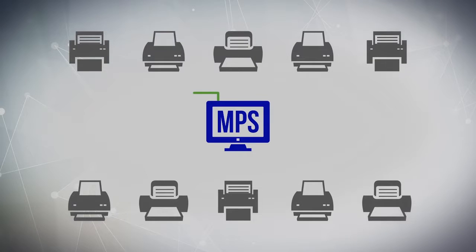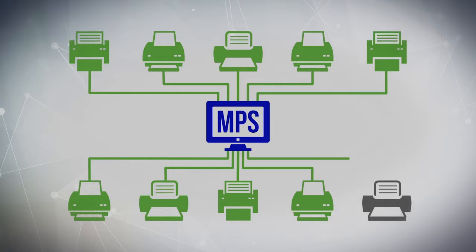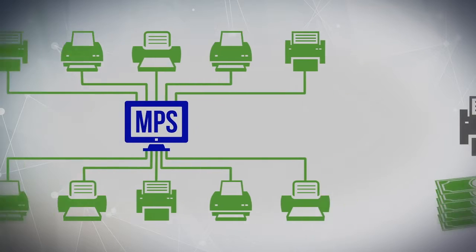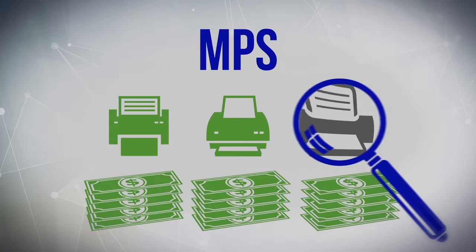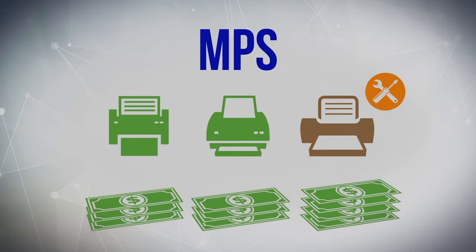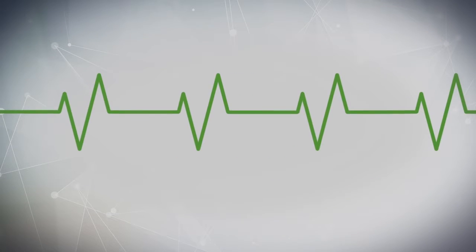MPS proactive monitoring enables auto replenishment of empty printer cartridges, and maintenance of equipment is all included within the program. MPS reduces downtime of critical print devices and the administrative cost related to printing.